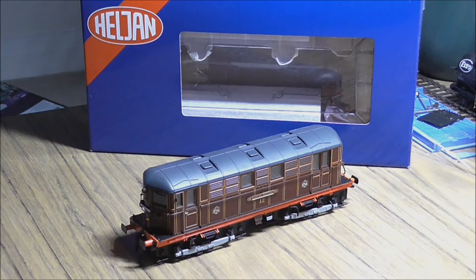Number 12, which this model represents, Sarah Siddons, has been used for heritage events — notably in January 2013, running in conjunction with Metropolitan Railway locomotive number one on steam excursions to mark the 150th anniversary of the opening of the Metropolitan Railway. There are 20 names in the class; a few have already been done, and this one has been the most sought-after. Let's have a closer look at the model and see how the details compare to the actual preserved example.